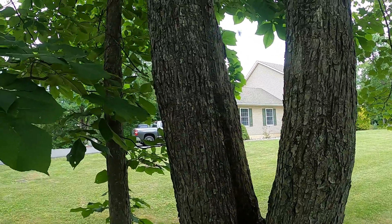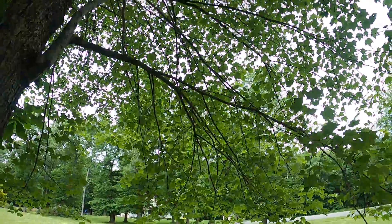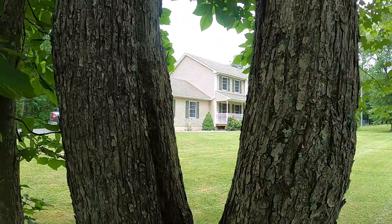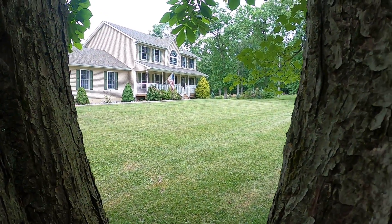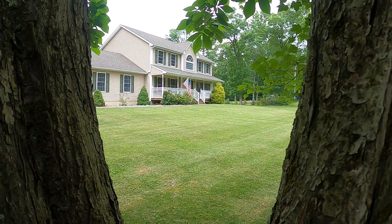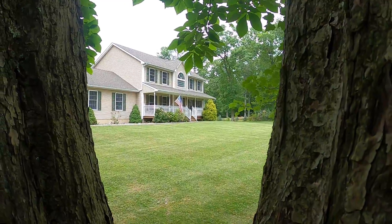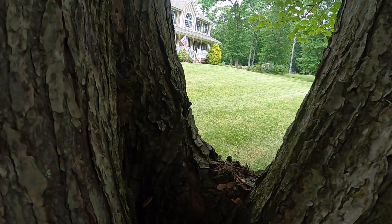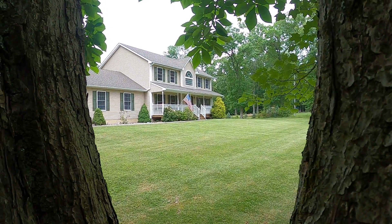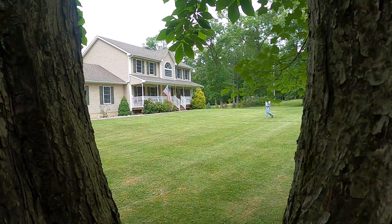Hello YouTube viewers, thank you for tuning into my channel. Today we are here under this tree, spying on the house right there. I wonder who lives there. I shouldn't let them see me, so I'm hiding behind here. Let's see if maybe we can walk up to the door and look in through the windows.